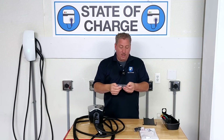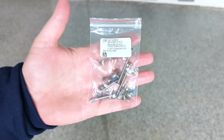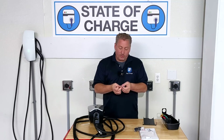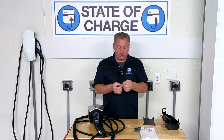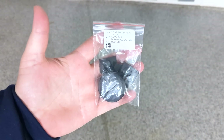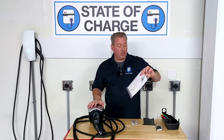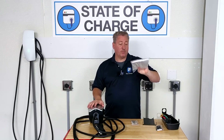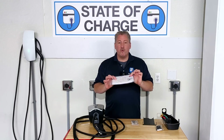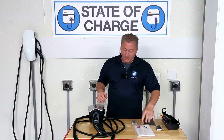We also have the mounting hardware — some screws, bolts, and two different size Torx bits. They give you the Torx bits because that's what the screws use — it's not a regular screw, it's a Torx screw. There are some plugs for the knockouts on the unit so you can plug them up and the unit will be waterproof. And also the owner's and installation manual — it's in about six different languages, really thick. That's interesting because most charging stations and most electronic equipment now don't supply a printed user's manual — it's usually all online. So it's interesting that Tesla printed this.